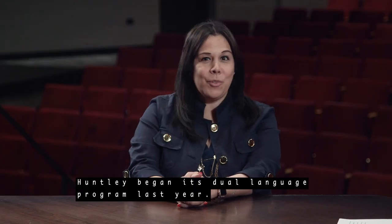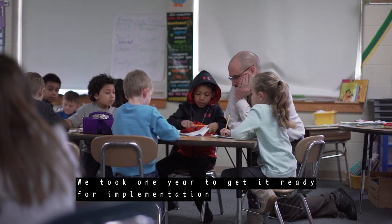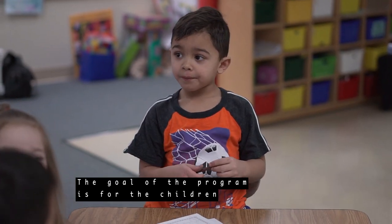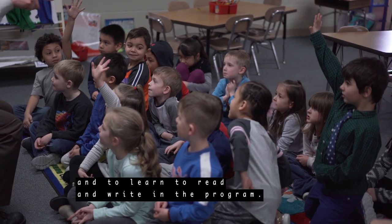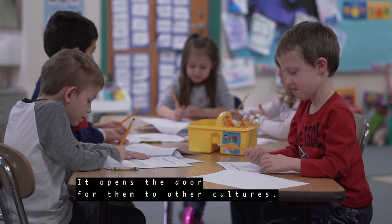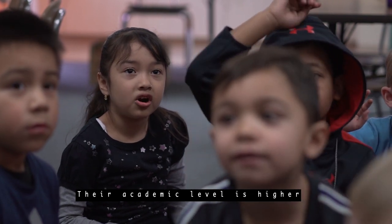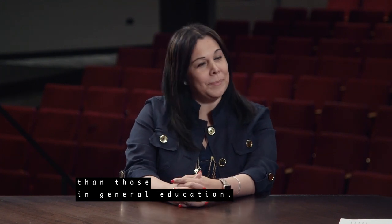El distrito de Huntley empezó con el programa de educación dual el año pasado. Tuvimos un año para poder prepararlo y para poder estar listos para la implementación, y este año hemos empezado con la implementación en kinder y en primer grado. El programa dual tiene como objetivo que los niños sean bilingües cuando terminen el programa, que puedan aprender a leer y escribir en el programa y que también tengan esa opción de tener esa puerta abierta hacia las otras culturas. Mientras que también tengan unos niveles académicos altos, tal vez más altos a los de las clases de educación general.